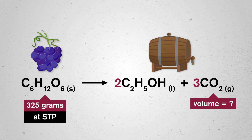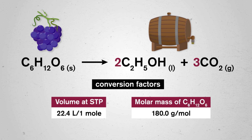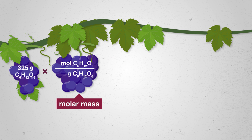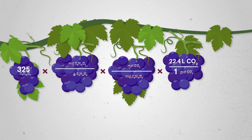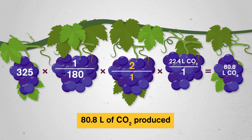Since we're at STP, we can use the standard gas volume along with the molar mass of glucose as our conversion factors. 325 grams of glucose somehow needs to become liters of carbon dioxide. So let's start by converting grams to moles of glucose. We'll need this in order to convert to moles of carbon dioxide using our mole ratio. From there, if we know there's 22.4 liters of carbon dioxide for every one mole of gas at STP, we can eventually get to our answer in liters. When we do the calculation, we end up with 80.8 liters of carbon dioxide produced in our winemaking. Cheers!